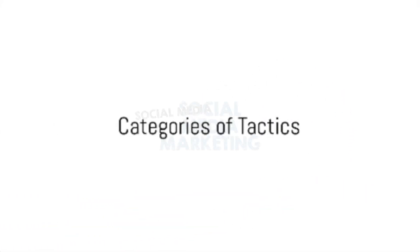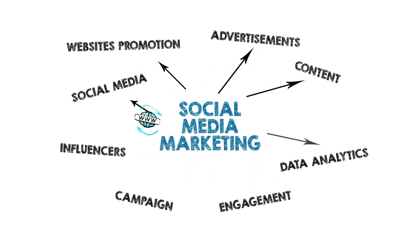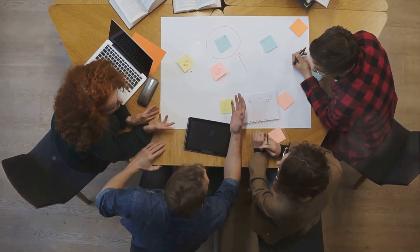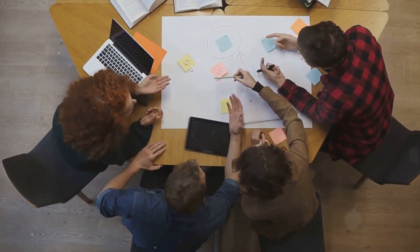To ensure practicality and ease of implementation, the tactics are divided into various categories, each focusing on a specific aspect of social media marketing. From content creation and optimization to audience targeting and influencer collaborations, these categories cover the essential elements required for a comprehensive social media strategy.